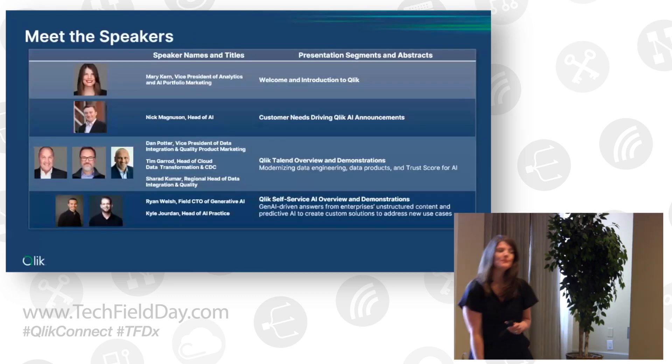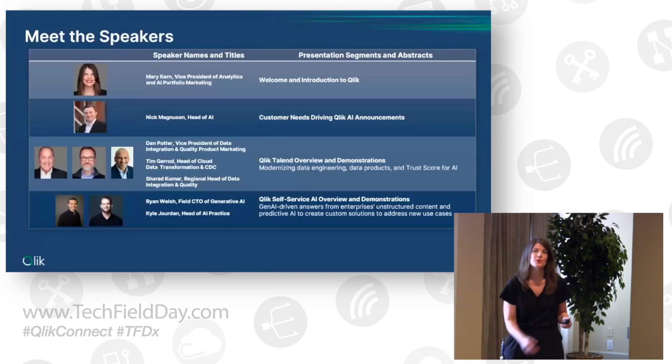I'm Mary Kern, Vice President of Portfolio Marketing for Analytics and our AI Business Unit. I'm kicking today off and will give you a quick introduction to CLIC before handing it over to Nick Magnuson, who is the head of AI here at CLIC.